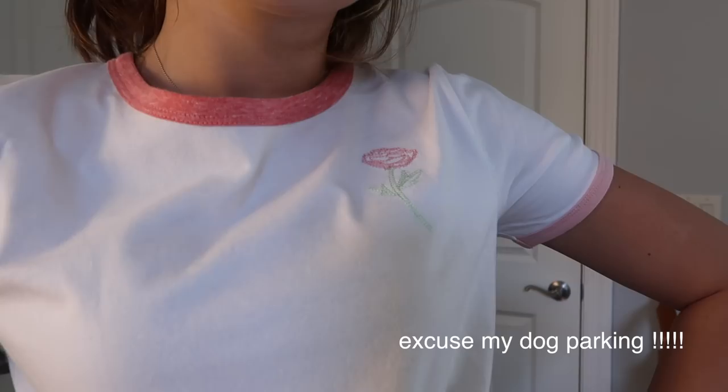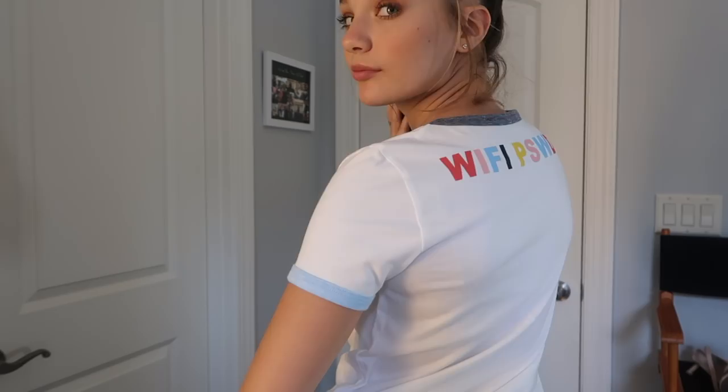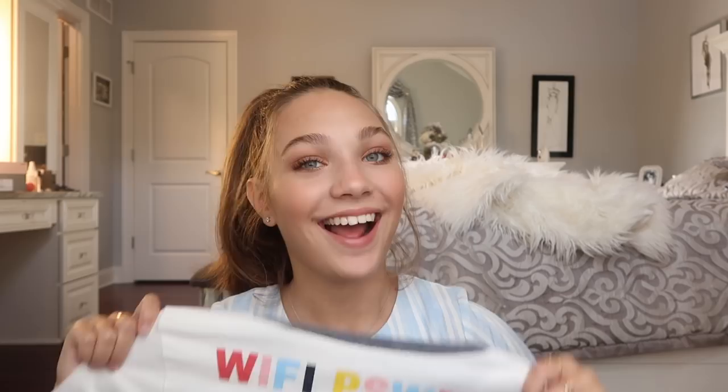Next I have three different styles called the retro tees — super simple with really cool detailing. The first is a white shirt with a cute rose embroidery. I actually illustrated all of the embroidery on my clothing line myself, which I love. It has a washed-out darker pink neckline and a blush pink cuff on the sleeve ends. The second is a white tee with a navy neckline and light blue cuffs featuring a Wi-Fi sign on the front, and the back says 'Wi-Fi password.' I think it's super fun and cute.